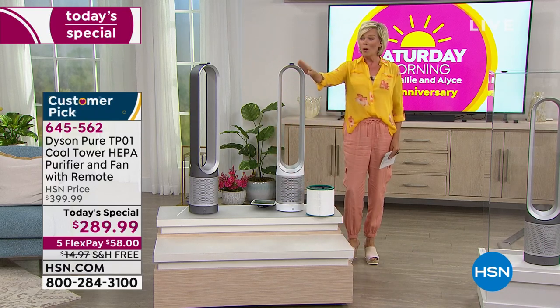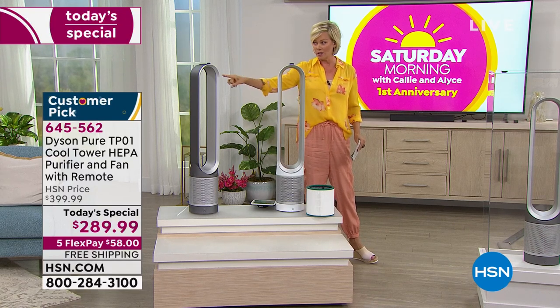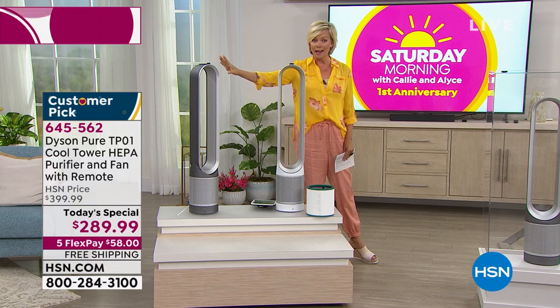We have this now in white and in iron. We are most limited in the iron — it's also the most popular. So if you are interested in that, I'm just going to put that out there right now.